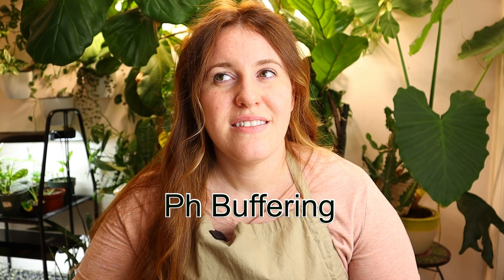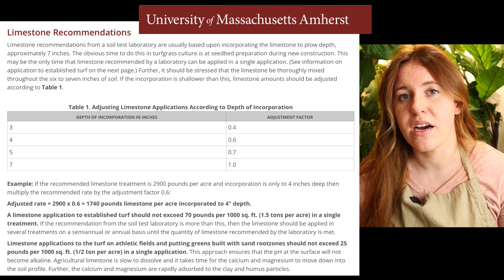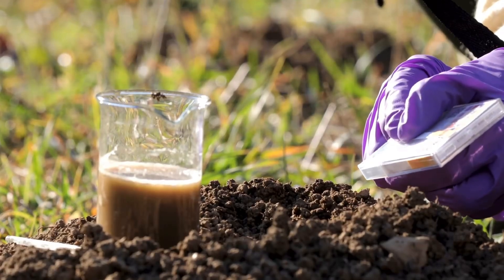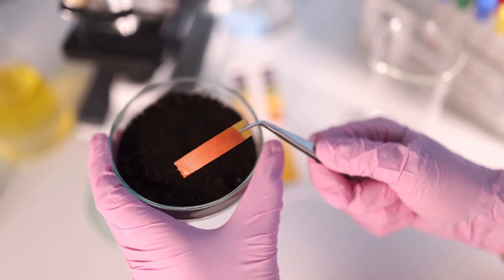The claim that eggshells can buffer pH is not wrong, because pH buffers such as lime contain calcium, and calcium is the nutrient responsible for buffering soil pH. However, the volume you would need to make any real difference, especially in an outdoor setting, is going to be pretty high. The cheaper method is likely a lime addition, or if you're just looking for a calcium addition, gypsum would be your best bet. So the pH buffer claim isn't wrong — it's just that the sheer volume needed is impractical unless you're running a chicken farm.